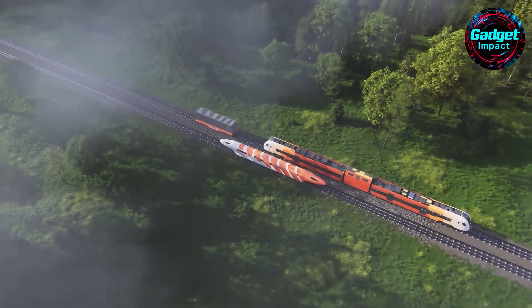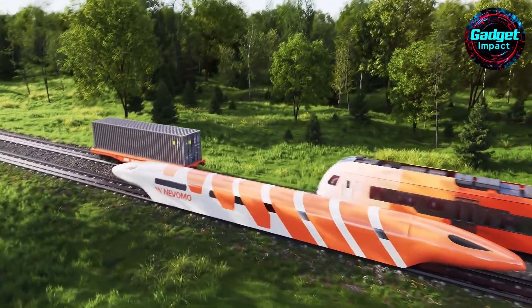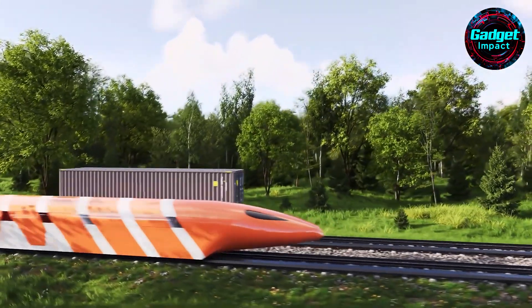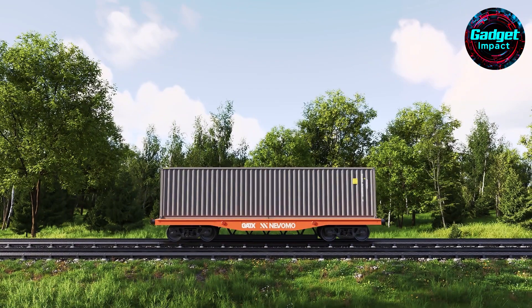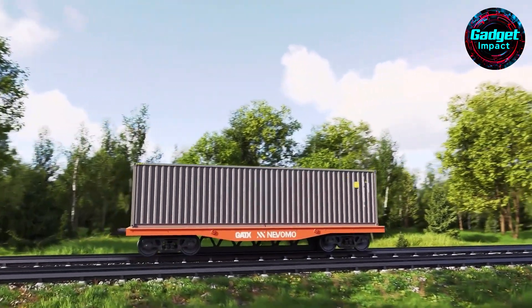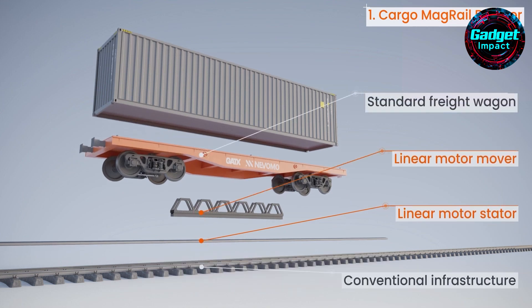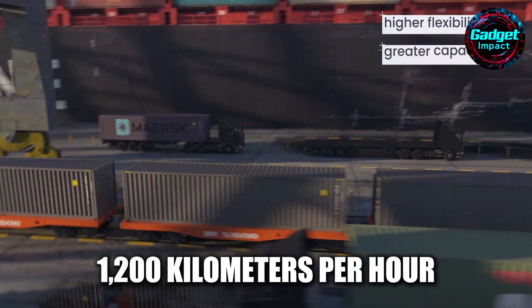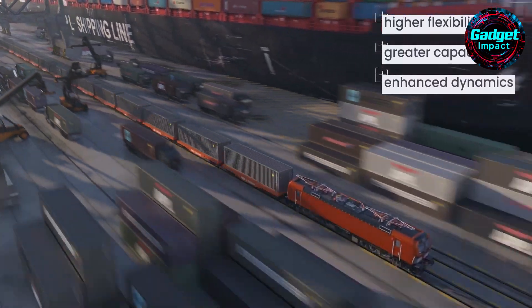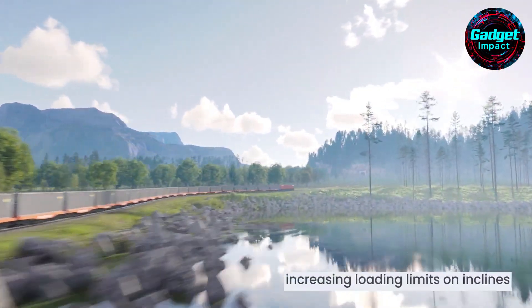Can rail travel be faster and more efficient? Nevemo's MagRail technology aims to revolutionize rail transport. Inspired by the Hyperloop concept, MagRail doubles train speeds to 550 kilometers per hour using existing railway tracks. This hybrid system employs magnetic levitation, linear motors, and autonomous controls, allowing both conventional and MagRail trains to run on the same tracks. Eventually it could evolve into a Hyperloop system reaching speeds up to 1,200 kilometers per hour. MagRail's key innovation is its passive magnetic levitation system, providing smooth, high-speed travel without new infrastructure.